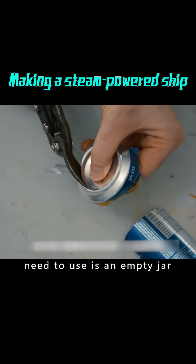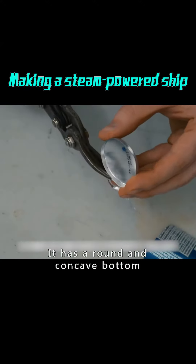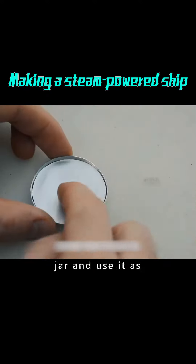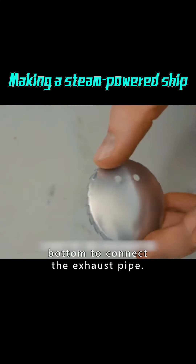The first material we need is an empty jar. It has a round and concave bottom, used to make a boiler for the small boat. Take the skin out of the sides of the jar and use it as a lid for the boiler. Punch two round holes in the bottom to connect the exhaust pipe.